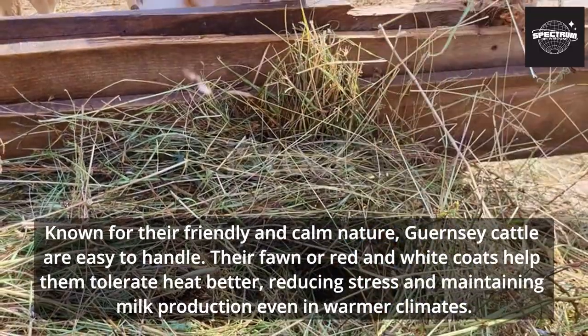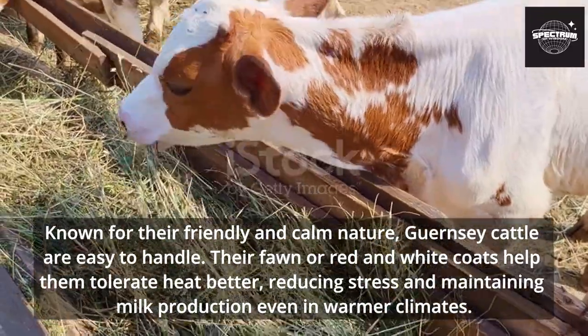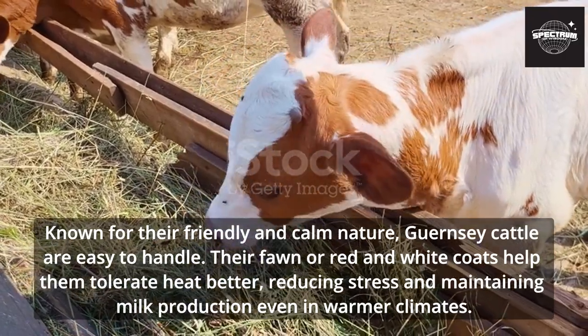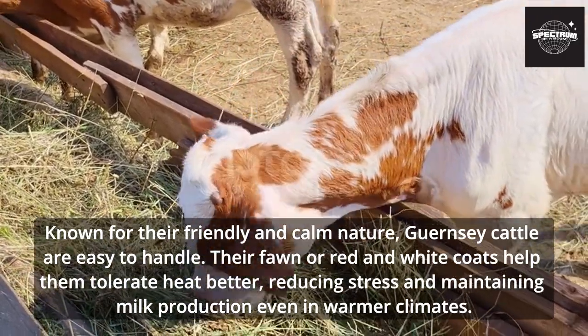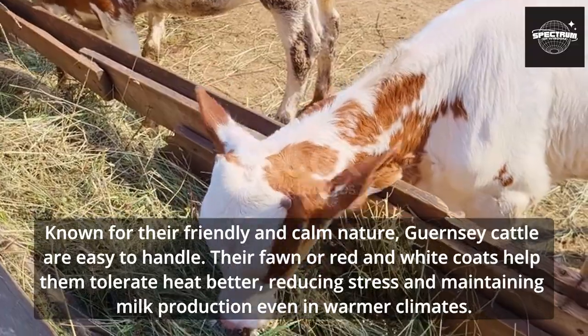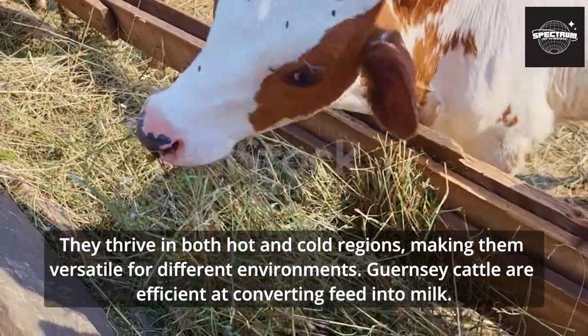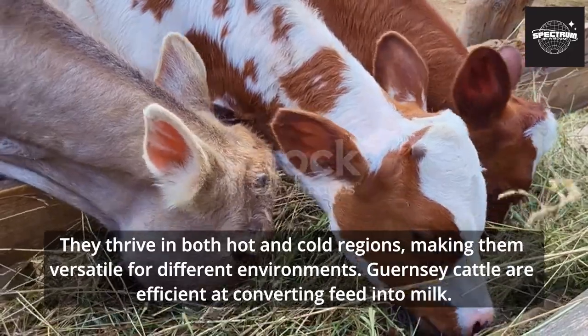Known for their friendly and calm nature, Guernsey cattle are easy to handle. Their fawn or red and white coats help them tolerate heat better, reducing stress and maintaining milk production even in warmer climates. They thrive in both hot and cold regions, making them versatile for different environments.